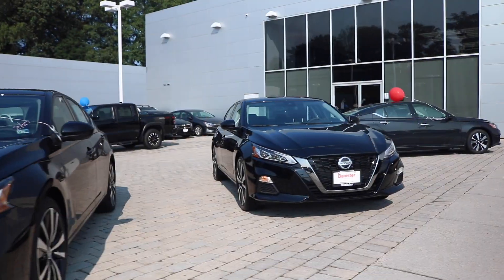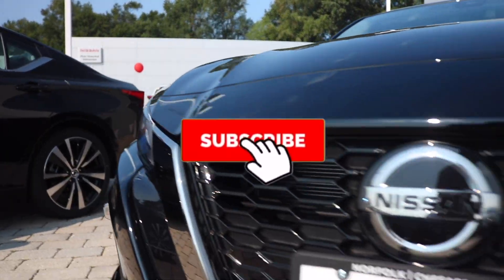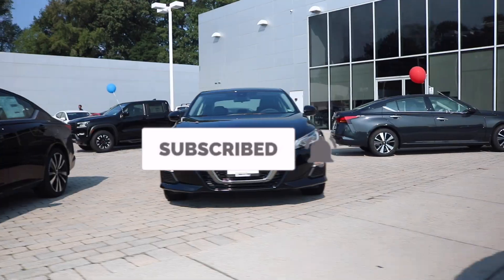Once again, huge shout out to the banners of Nissan for allowing me to view the 2022 Nissan Altima. If you need any information about them, I'll leave the link in the description below. Always good people — browse the channel, like and subscribe. I look forward to seeing you in the next video.